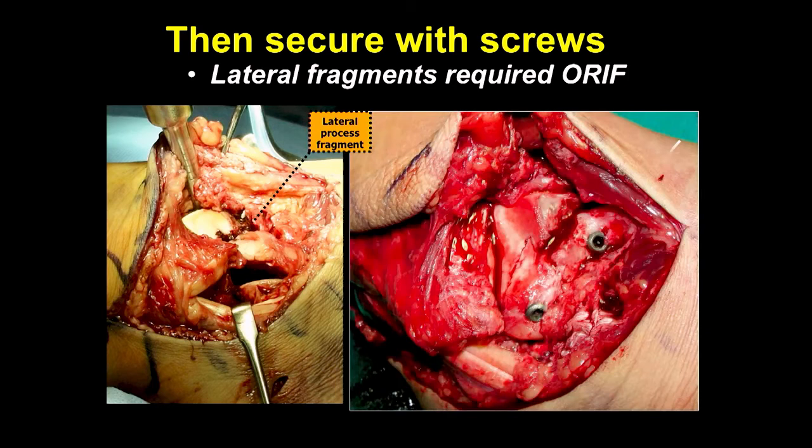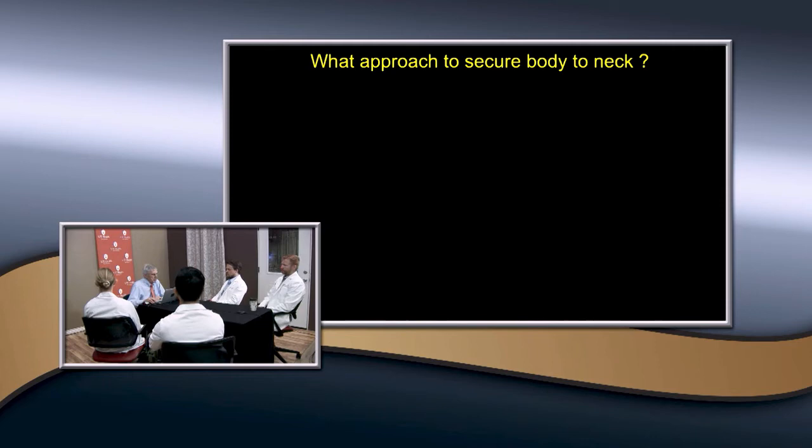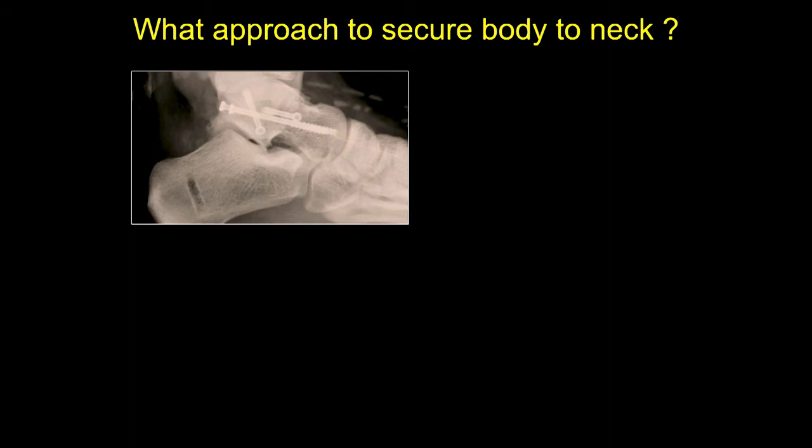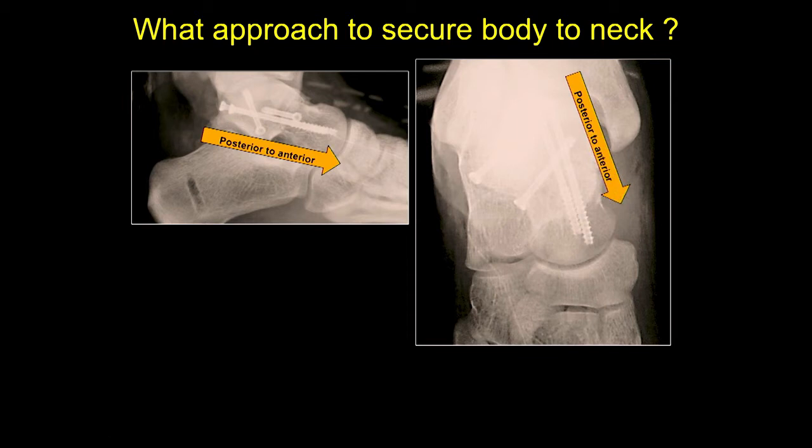You also need to go posteriorly as well. What's the standard way of putting the screws in — anterior to posterior or posterior to anterior? The problem with going anterior is you have to put it through the joint. The posterior to anterior approach is the more common way described now, meaning you have to go around posteriorly and get behind the peroneal tendons. That's better because you're not on the medial side where you have the neurovascular bundle.